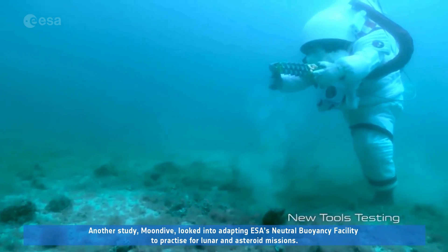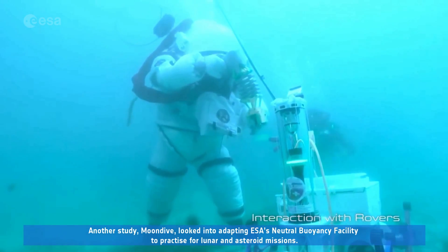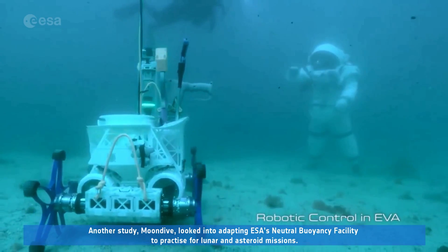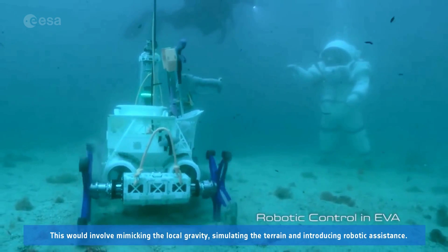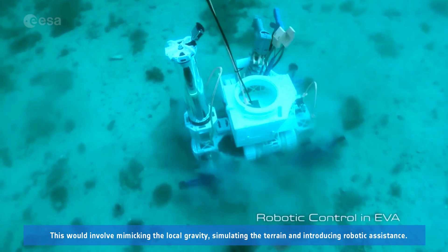Another study, Moondive, looked into adapting ESA's neutral buoyancy facility to practice for lunar and asteroid missions. This would involve mimicking the local gravity, simulating the terrain, and introducing robotic assistance.